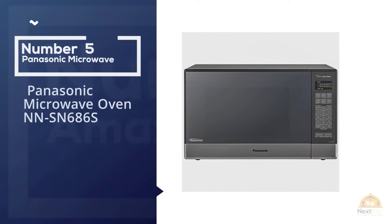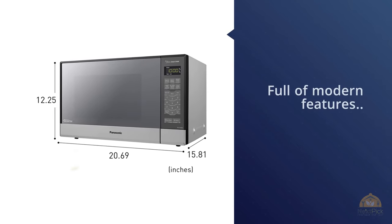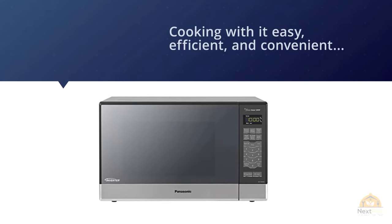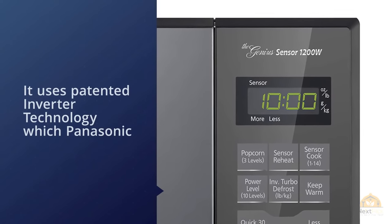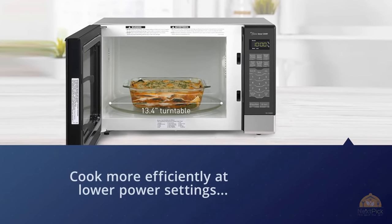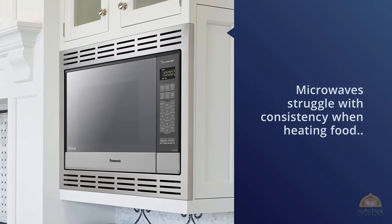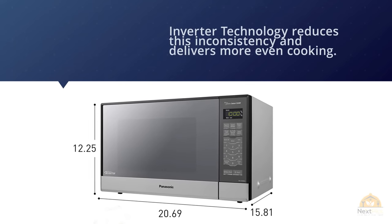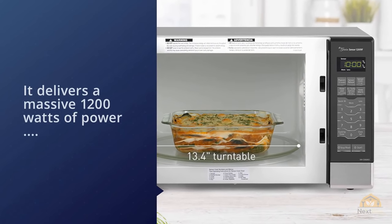Number five: the Panasonic Microwave Oven NNSN686S. Though classed as a mini microwave, it's the largest of our recommendations and probably not for you if space is really tight. It's full of modern features including patented inverter technology, which Panasonic says preserves the flavor and texture of food that microwave cooking can sometimes destroy. Inverter technology also reduces inconsistency and delivers more even cooking. It delivers a massive 1,200 watts of power divided into 10 selectable levels. For more details, check the link in the description.